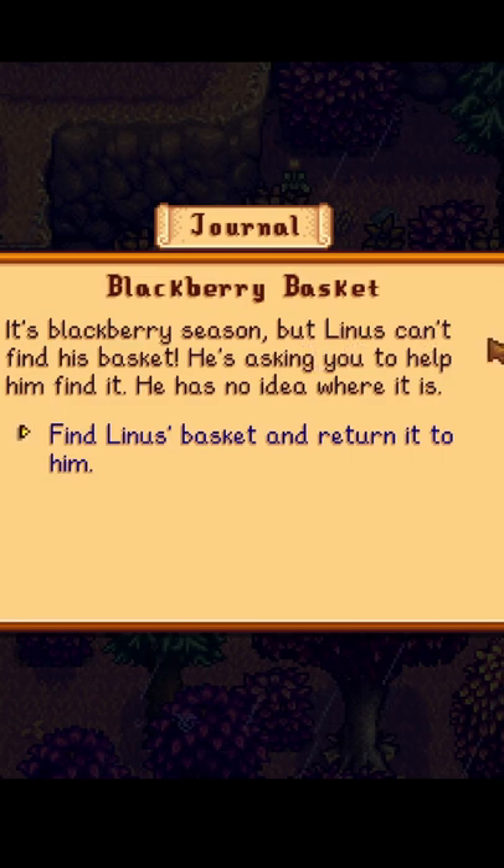Hi guys, so today we're going to be figuring out where to get the basket for Linus in the Blackberry Basket Quest in Stardew Valley, and I'll be showing you where to get that.